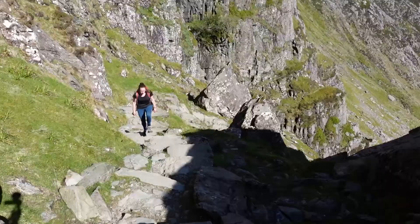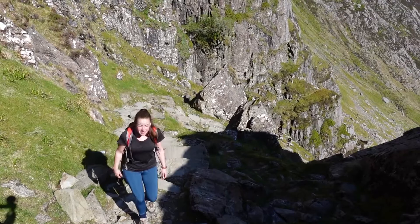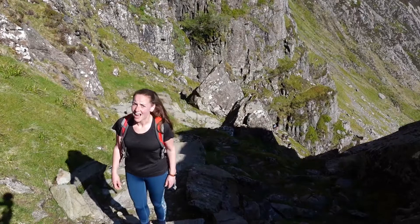We're at the stairs section now and there's been so much scrambling. If you enjoy scrambling, you'll love this. If you hate scrambling, I'd steer well clear of this hike because there's been a lot of it.